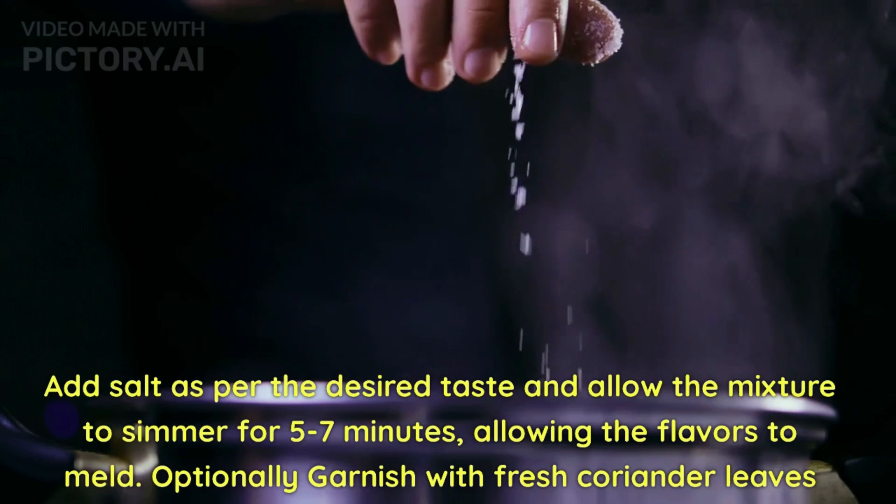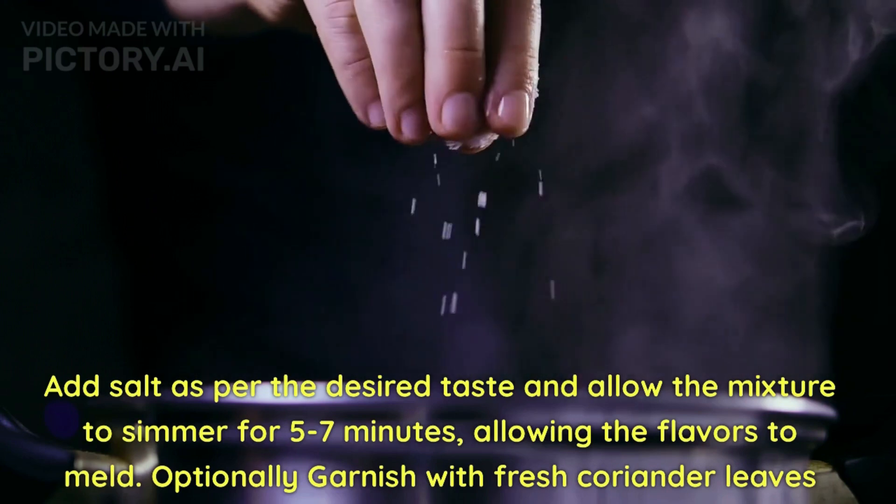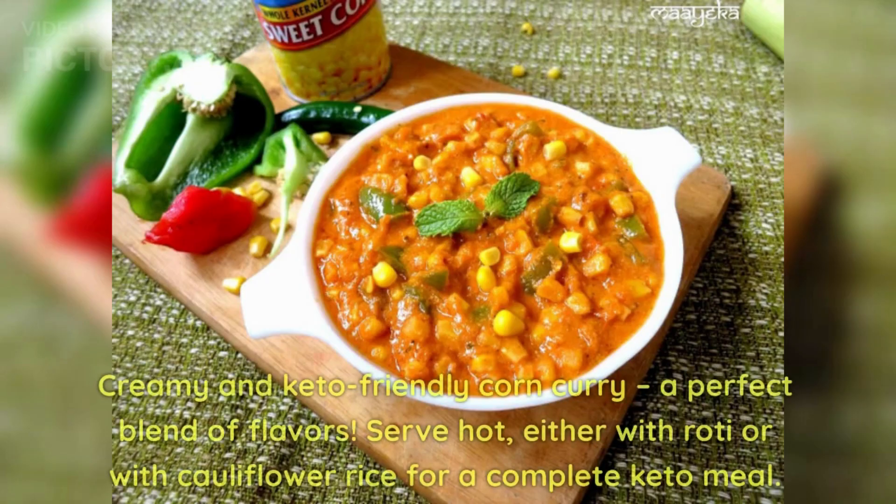Optionally, garnish with fresh coriander leaves. Creamy keto-friendly corn curry — a perfect blend of flavors. Serve hot either with roti or with cauliflower rice for a complete keto meal.